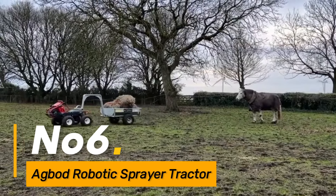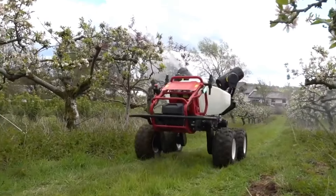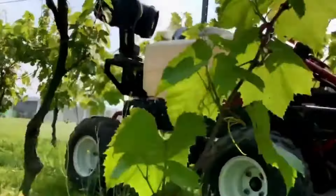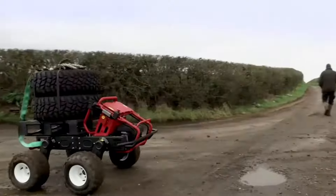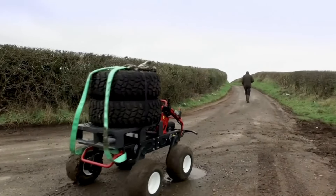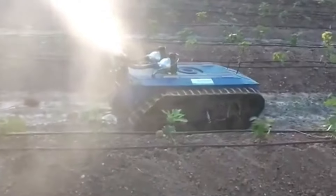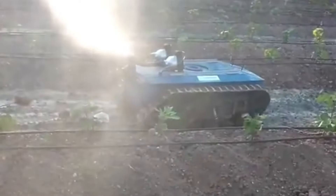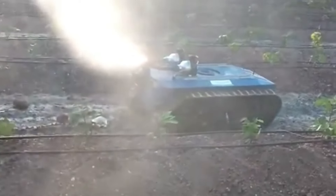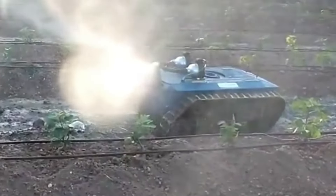Number six: the Agbot Robotic Sprayer Tractor brings automation to spraying operations in agriculture by automating the application of chemicals in the field. It reduces the need for manual labor and ensures precise and timely spraying. This robotic sprayer tractor enhances individual work efficiency by optimizing the use of agrochemicals, minimizing wastage, and improving overall crop health.